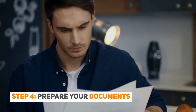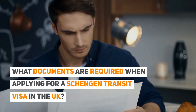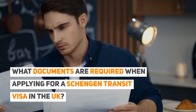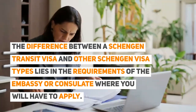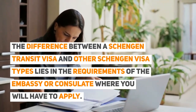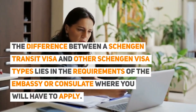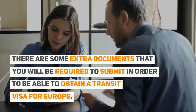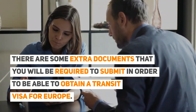Step 4: Prepare your documents. What documents are required when applying for a Schengen transit visa in the UK? The difference between a Schengen transit visa and other Schengen visa types lies in the requirements of the embassy or consulate where you will have to apply. There are some extra documents that you will be required to submit in order to be able to obtain a transit visa for Europe.